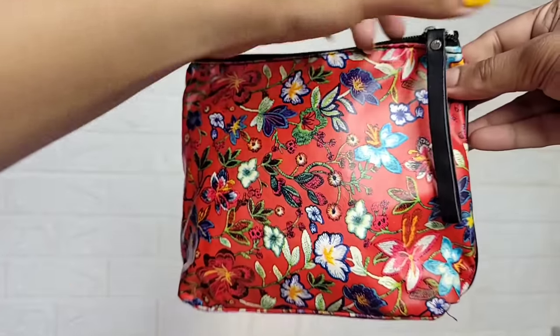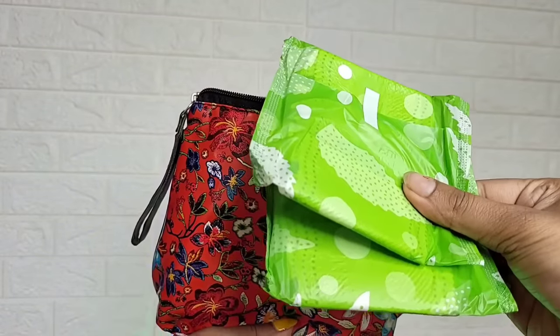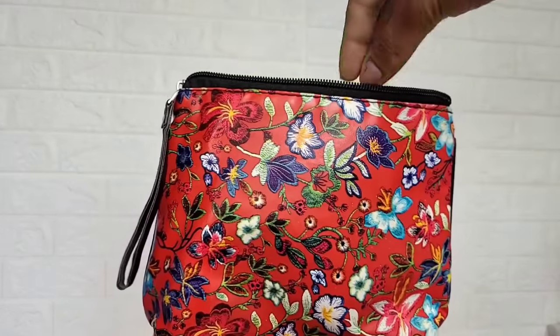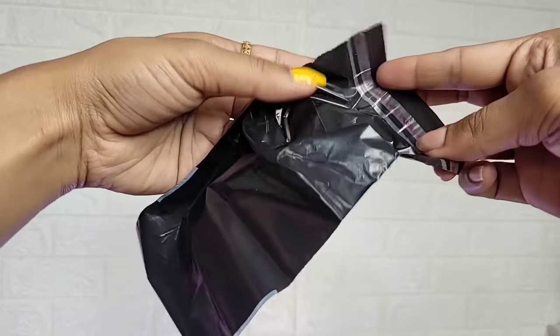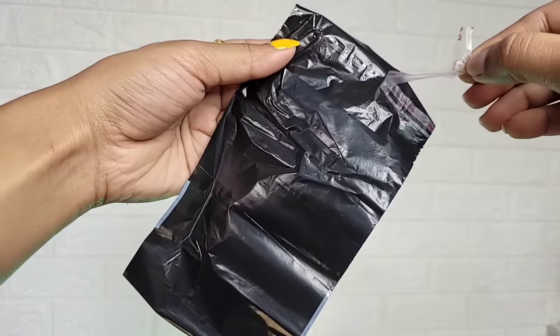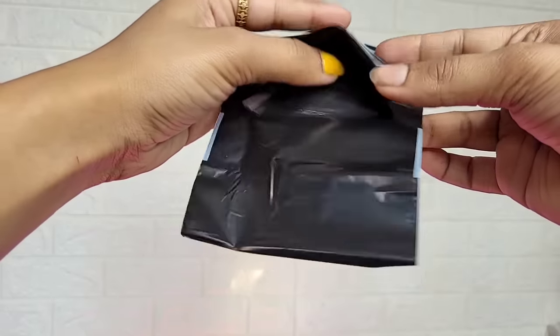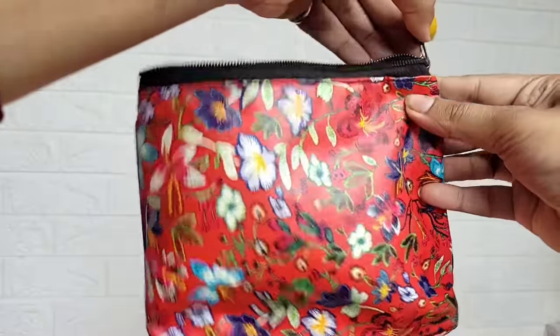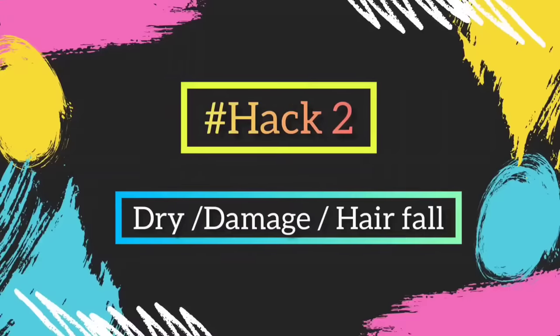Tip number one is the most important for every girl. If you go to college, school, or office, always put a pouch in your bag — an orange pouch — and keep a spare panty in it. You can toss it in the bag and it's not messy, so you're ready for an emergency. This is a good habit every girl needs.